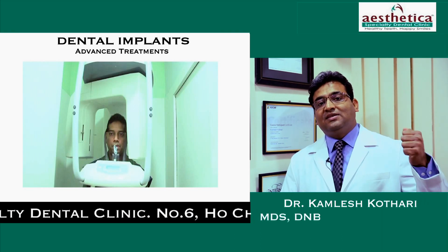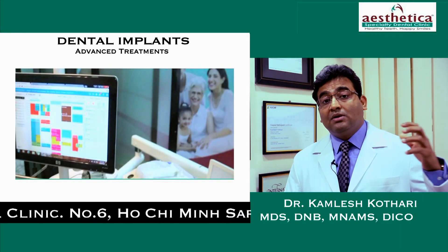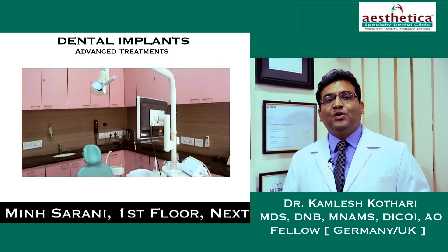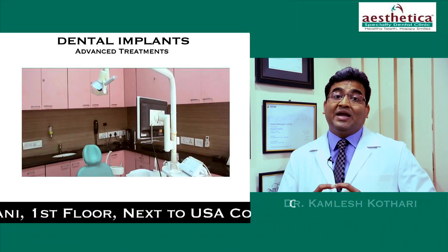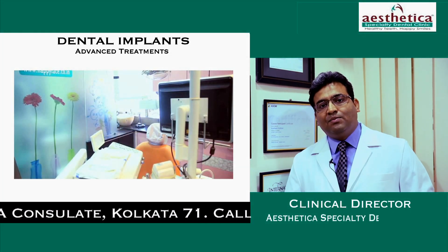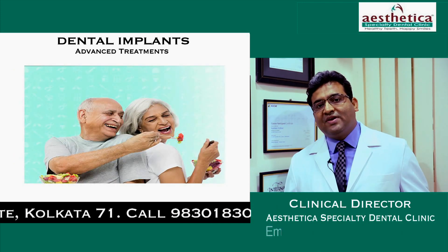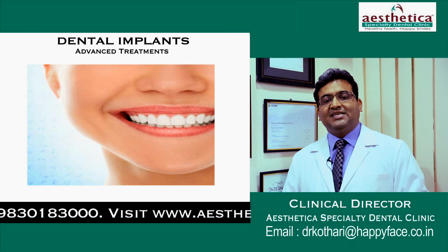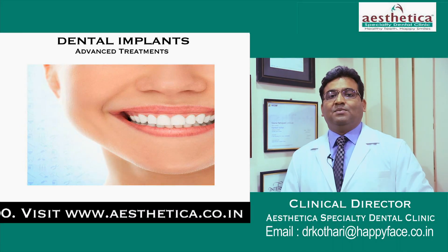These are proven techniques with a 92 percent success rate, and the bite strength of people who have dental implants is close to 95 percent of that of natural teeth. In the long run, having dental implants is a lot more cost-effective than the conventional mode of treatment. Aesthetica — the space for dental implants.